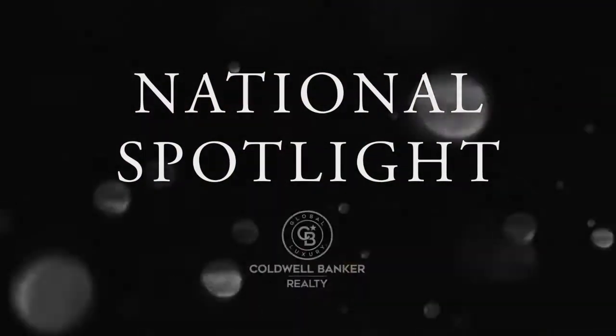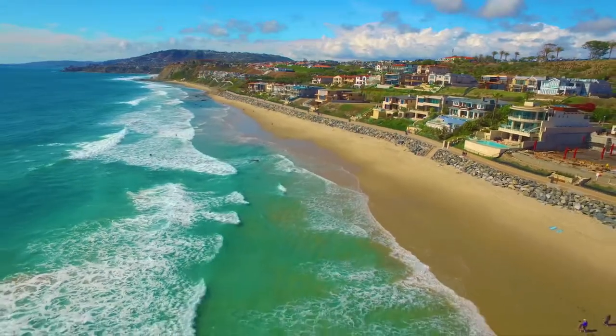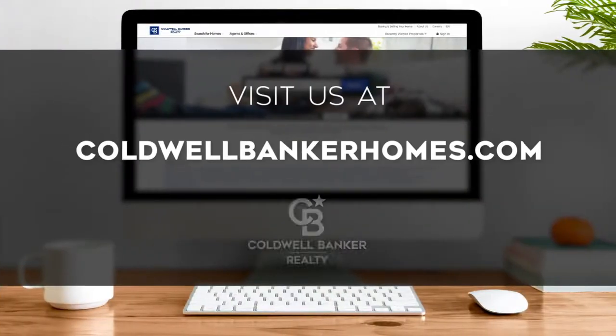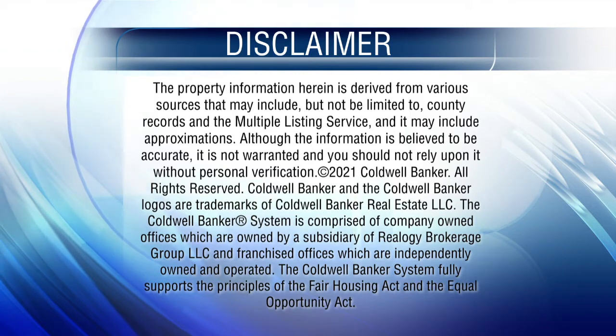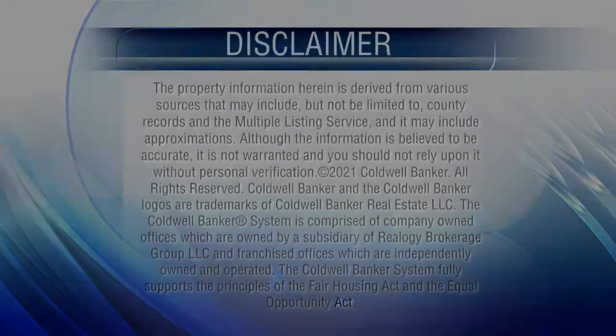Thanks for watching this week's National Spotlight. Whether you're buying or selling a home, moving across town or across the country, Coldwell Banker can help. That's it for this week's show. Thanks for joining us. Tune in every week for the latest news about real estate for sale throughout Southern California. If you have a question about buying or selling a home, getting a mortgage, or are interested in a career in real estate, visit us online at ColdwellBankerHomes.com. Have a great day, and we'll see you next week for an all-new At Home in Southern California. The preceding program was sponsored by Coldwell Banker Realty.